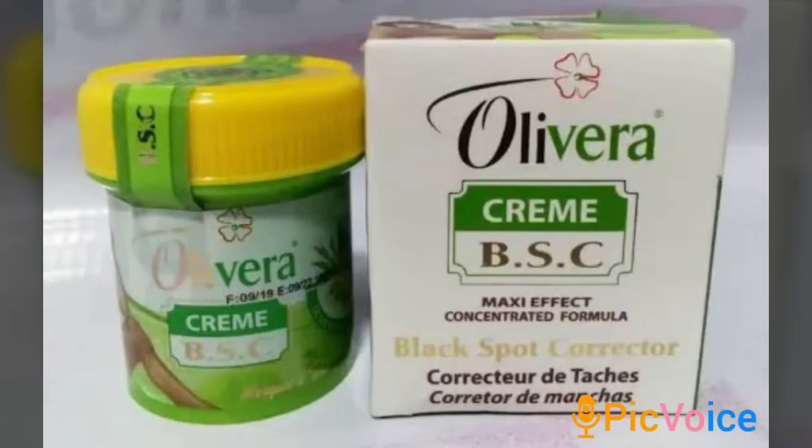The eighth one is Oliveira Cream Black Spot Corrector, also known as Oliveira Cream BSC. This face cream works very fast on dark spots on the face and clears acne and dark circles. I'm currently using this product and it's very wonderful — it cleared my pimples and dark circles in one week. There is a lovely glow that comes on your face after using it. It whitens your face and clears rough patches too. If you want to clear up your dark circles and acne, just use Oliveira and thank me later.